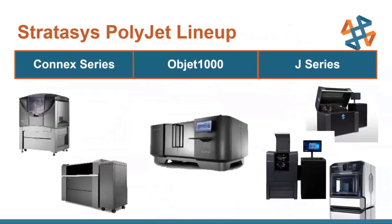Now looking at the PolyJet lineup, we have the Connex series, which you can use a couple different materials and blend them together — the Connex 1, 2, and 3, which can use 1, 2, and 3 model materials respectively. You have the Objet 1000, which you can do very large parts with. And then you have the J series — the newer stuff that I'm going to be talking about mostly within this presentation.